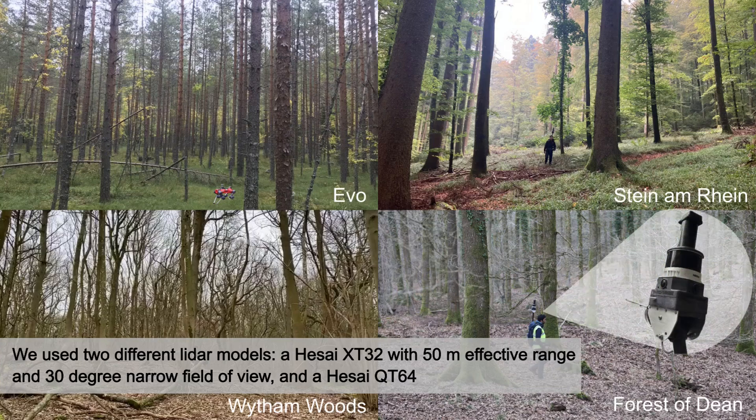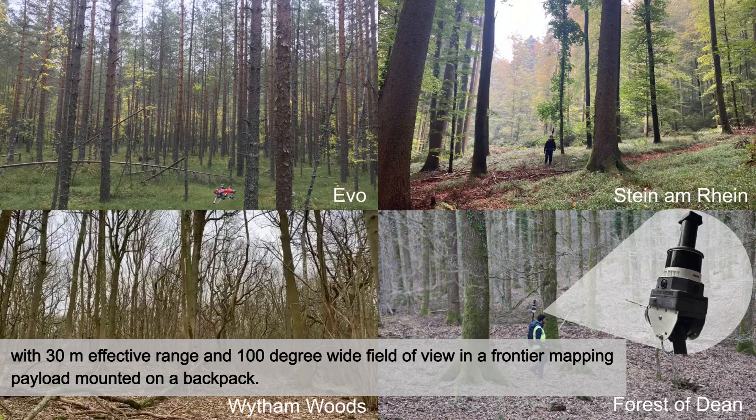We used two different LiDAR models: a HESI-XC32 with 50-meter effective range and 30-degree narrow field of view, and a HESI-QT64 with 30-meter effective range and 100-degree wide field of view, in a frontier mapping payload mounted on a backpack.